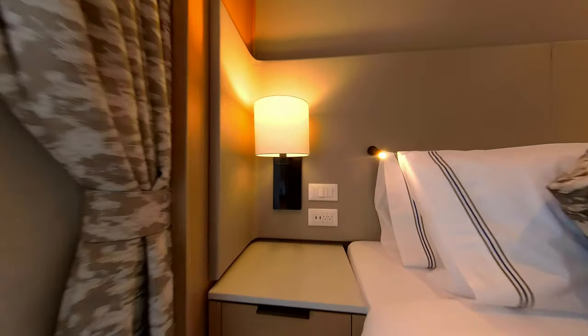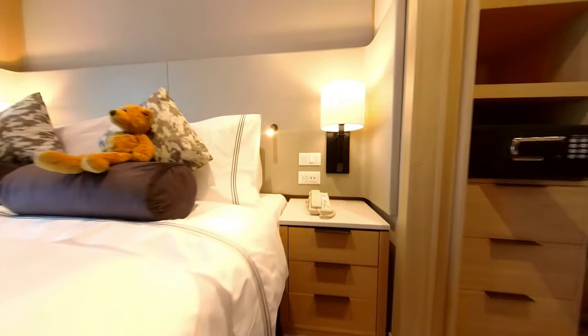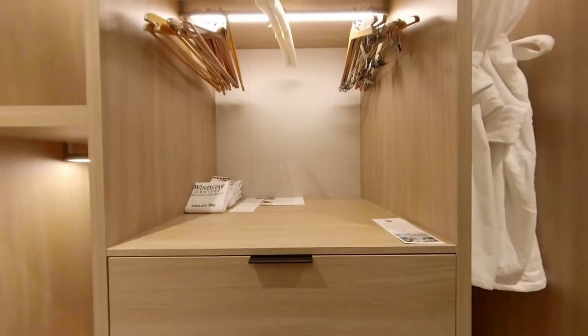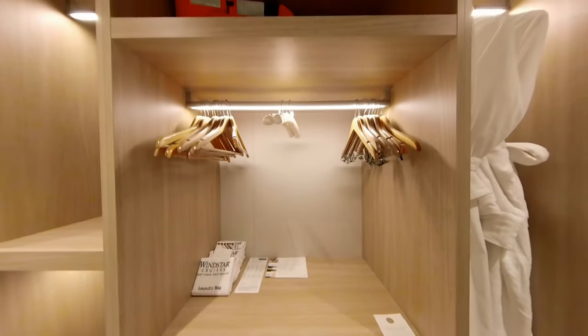There are convenient USB charging outlets not just on one side of the bed, but both. And there's also a full walk-in closet with a vanity desk and plenty of storage for all sorts of clothing.